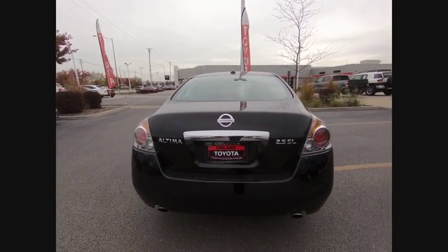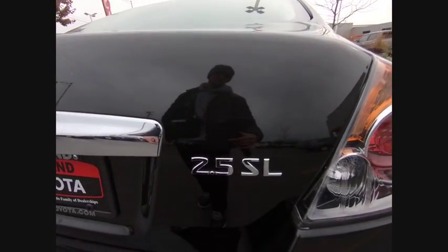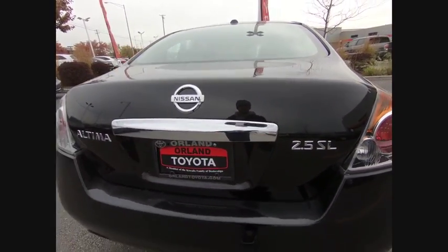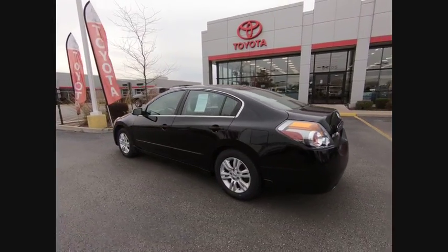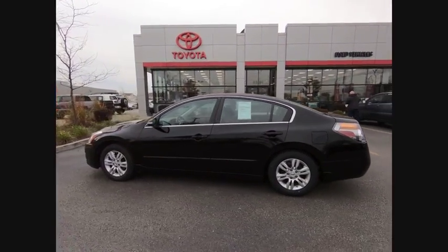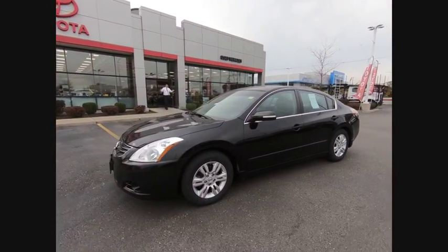Combine that with a powerful V6 or efficient 4-cylinder engine, 6 standard airbags, and over 5,000 quality and performance tests, and you'll see the Nissan Altima is made to drive and built to last, priced below $10,000. This vehicle has less than 105,000 miles.